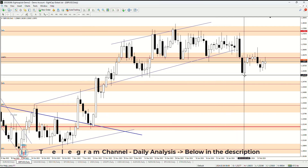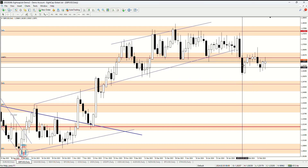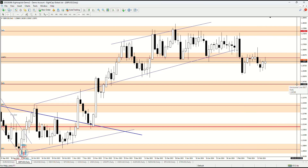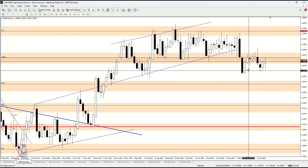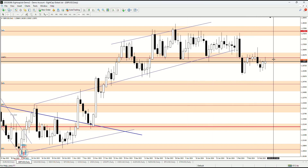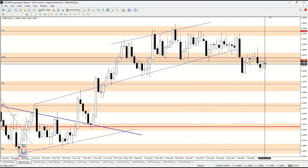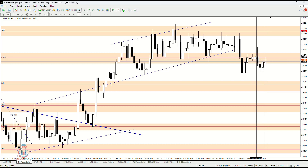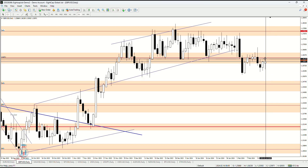On the daily time frame we have seen that the price made a breakout to the downside and could not continue moving toward the area around 1.245, which is the next demand zone and support level below these price levels. The price tried to return back inside this range area but could not succeed. We can see these candles, especially on Friday, where the price was trying to reach higher levels but could not close above 1.262. I am still open to seeing the price on the lower side, expecting the price could drop even more based on the monthly and weekly analysis.